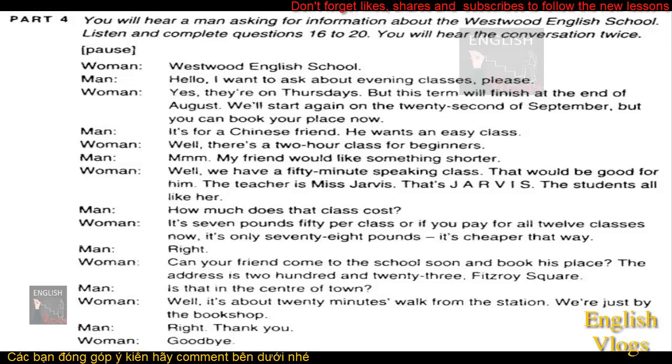How much does that class cost? It's £7.50 per class. Or if you pay for all 12 classes now, it's only £78. It's cheaper that way. Can your friend come to the school soon and book his place? The address is 223 Fitzroy Square. Is that in the centre of town? Well, it's about 20 minutes' walk from the station. We're just by the bookshop. Right. Thank you. Goodbye.